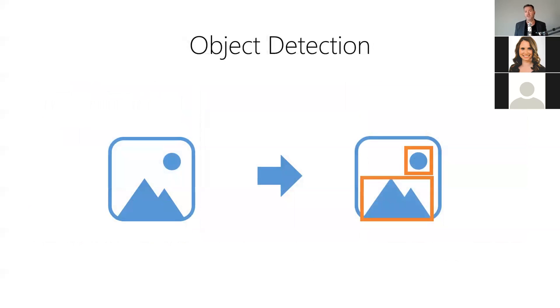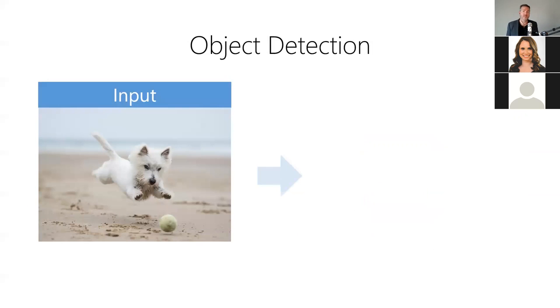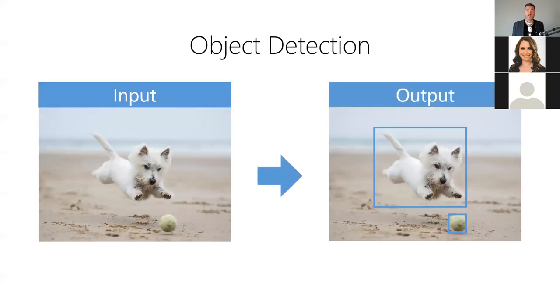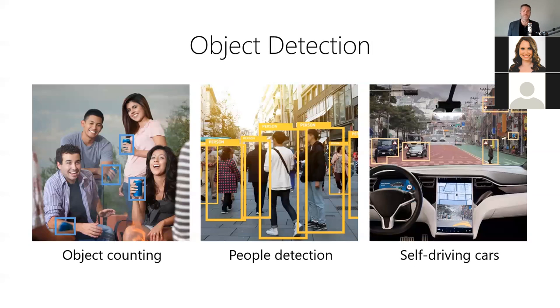Second, object detection allows us to identify the location of various objects in an image. It answers: where are the objects located in this image? For example, we can identify various items contained in an image — the model takes an image as input and produces the coordinates of a bounding box for each object as output. Object detection is useful anytime you have images with multiple objects that need to be located, such as counting objects in an image, detecting people in surveillance videos, or detecting obstacles in self-driving cars.